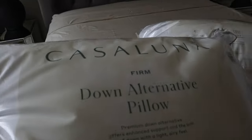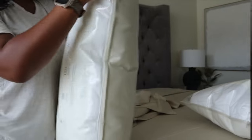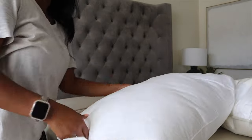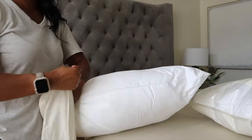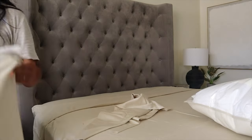It was about that time to go ahead and get some new pillows, so I decided on the firm down alternative pillows. I usually get king size pillows for my queen bed because I feel like that gives a really nice luxurious and fluffy look, but this time I decided to just get regular queen size pillows.